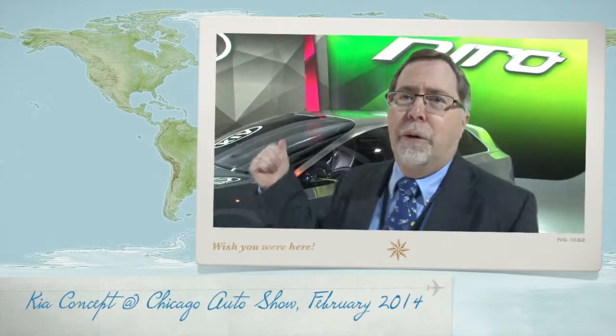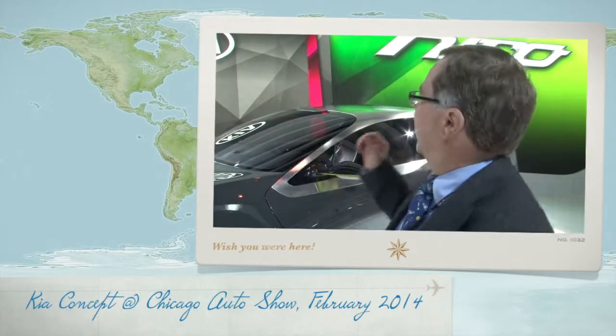I'm Mark Savage with Savage on New Wheels. We're here at the Chicago Auto Show. This is the new Kia Niro. This is a concept car, so this one may or may not come into production, but Kia a lot of times shows something in a show like this, and six months or a year later, they've got it out there.